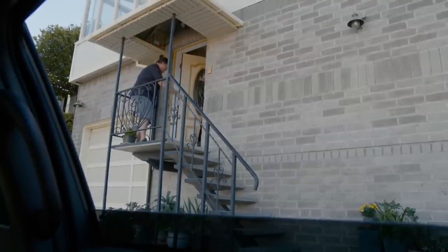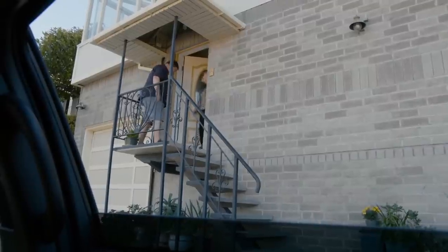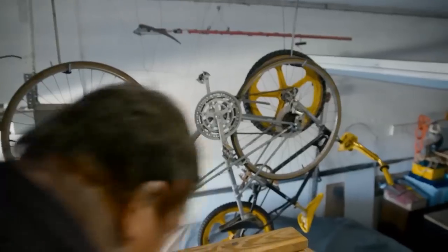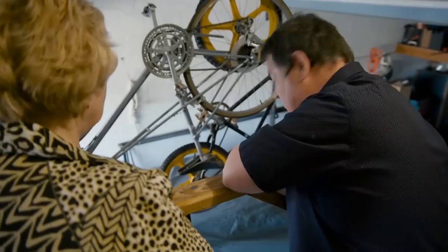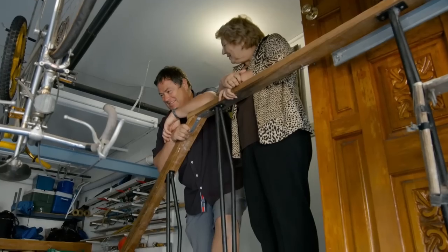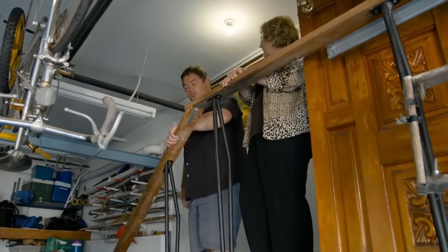Hello. How are you? I'm Mike. Nice to meet you. I've come to see the car. Come on in. This is the garage — very nice. This is the car; you can take a look at it. I'll make you a cup of tea. Oh, that'd be nice. Thank you, no sugar.